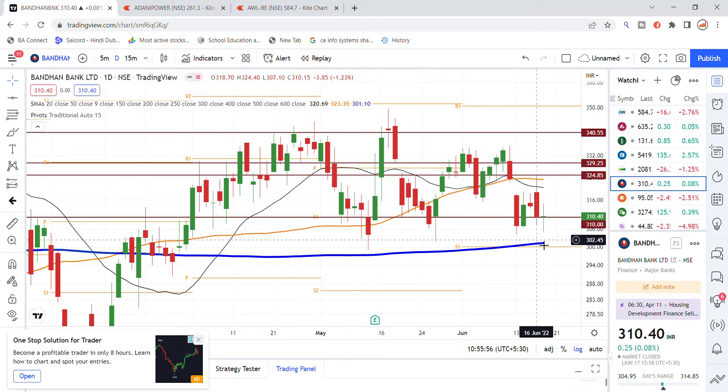If you look at it, you can see the chances of Bandhan Bank stock moving to the upside. The 310 level is also an important level because both support and resistance were taken there.